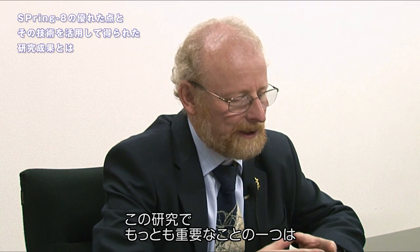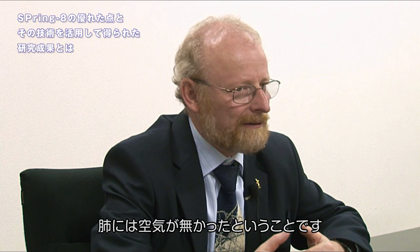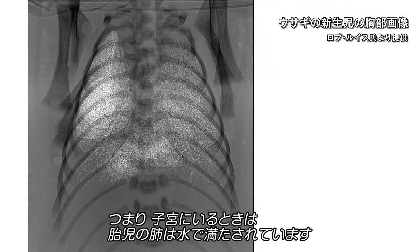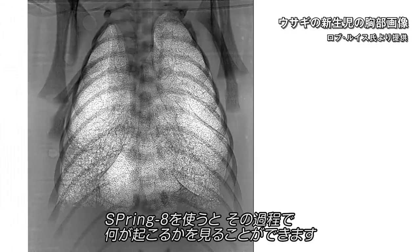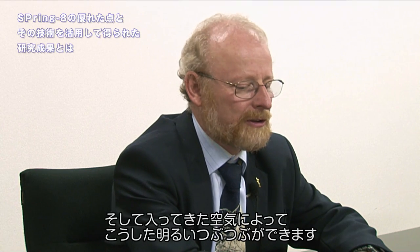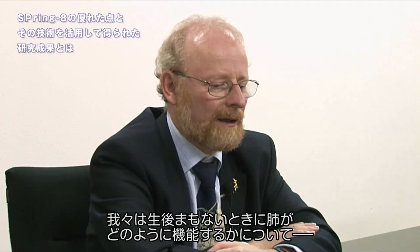One of the most important points about this work is that in very small babies, just after you're born, your lungs have no air — they are full of liquid. When you're in the uterus, a fetus has liquid-filled lungs, and when they're born, they become air-filled. Using Spring 8, we can see what happens: we can see the liquid leave and the air arrive. The air gives these bright spots, so white on the image is air.